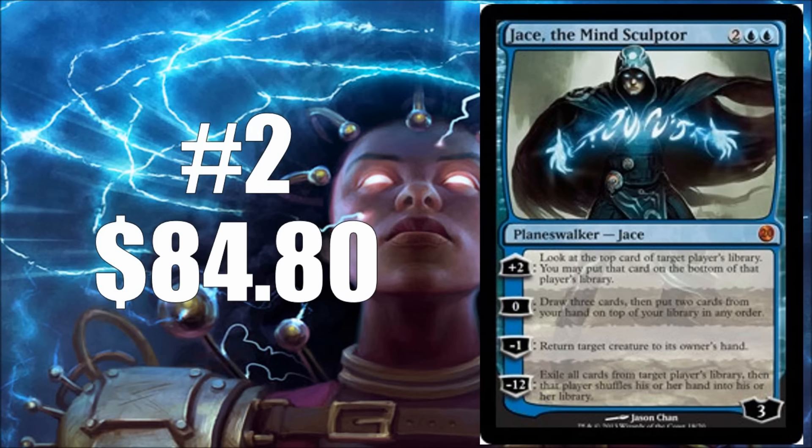Number two is Jace, the Mind Sculptor. Jace has been kind of the face of Magic in recent history. It used to be Black Lotus, but when the Power Nine got so outpriced where nobody can really afford one, Jace became the new face of Magic. It captures the imagination — amazing art, a Planeswalker with four very powerful abilities. This is a card that's banned in Modern, sees a lot of play in Legacy and Vintage, and is an awesome cube card. It still costs over $80 even for the From the Vault 20 version. Other than From the Vault 20 and its original printing in Worldwake, it'd be nice to get some more Jaces out there.